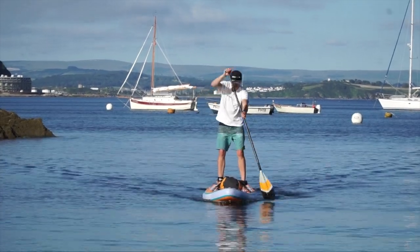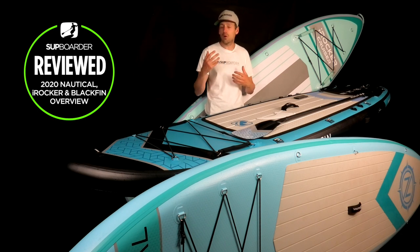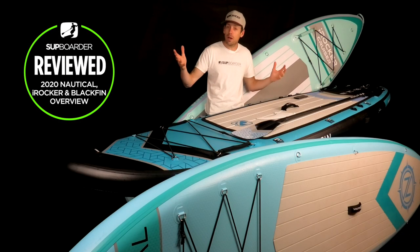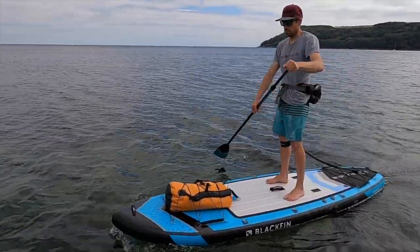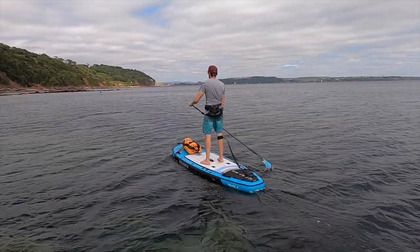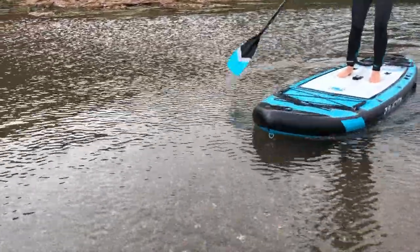A board at 33" wide will be more stable than one at 32", but the downside is it does slow you down. If you're paddling longer distances or are more comfortable on a board, sticking to a narrower board will be easier. Longer boards — like 14' race boards — are much thinner and designed for straight-line speed. Length also improves straight-line tracking, while shorter 10' boards are easier to turn and better suited for SUP surfing.